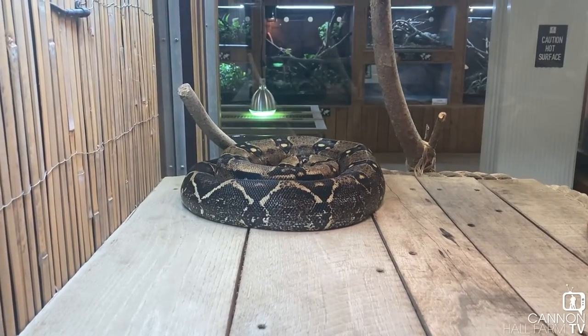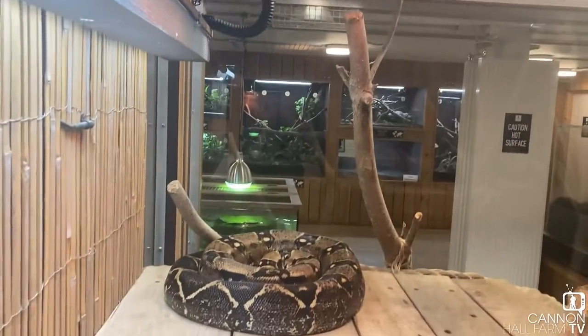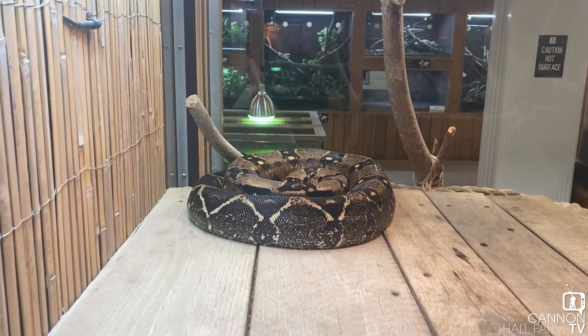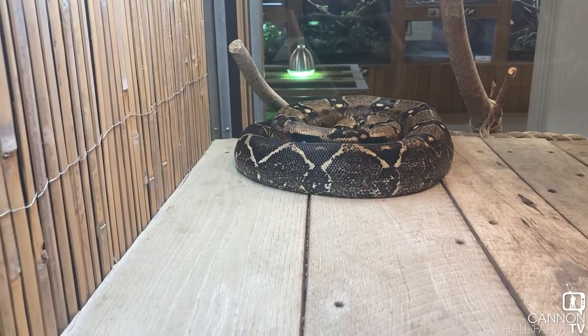Fergus is all curled up there under his basking light, so he's staying nice and warm. The reason he's kind of curled up and being quite sleepy is I actually fed him yesterday, so he's digesting that meal he's got inside him.